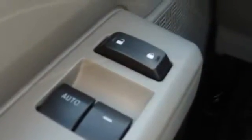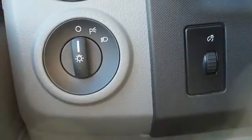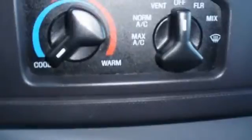Very clean interior. All electronic components in working condition. All interior components are in good working order. The perfect people hauler.